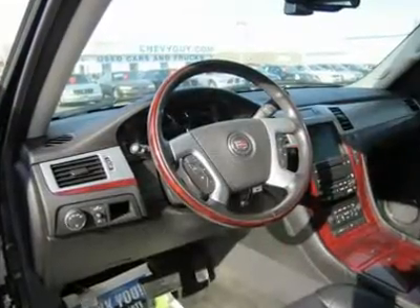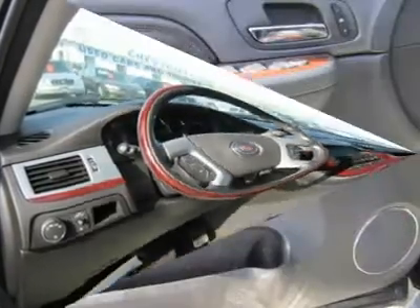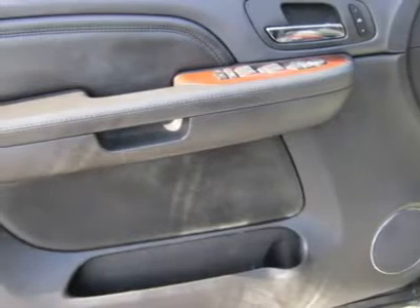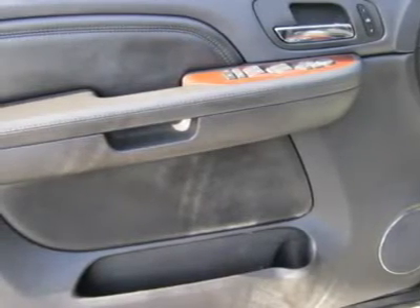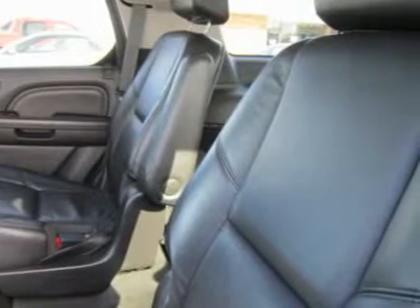Additionally, it's equipped with the latest incarnation of OnStar, which can download updates to the navigation system. A premium stereo with satellite radio, MP3 playback and an in-dash 6-CD/DVD changer is also standard.